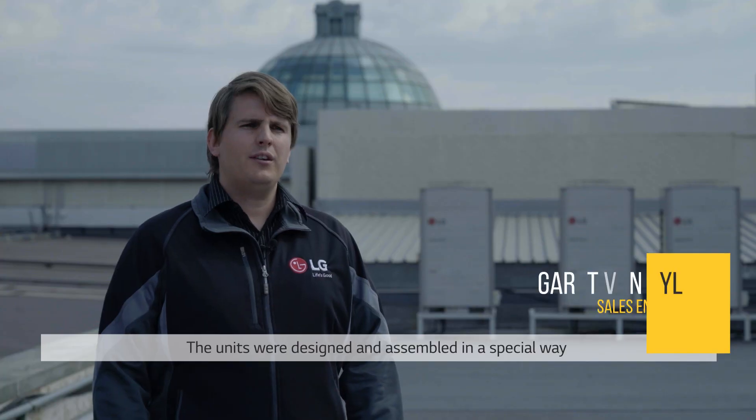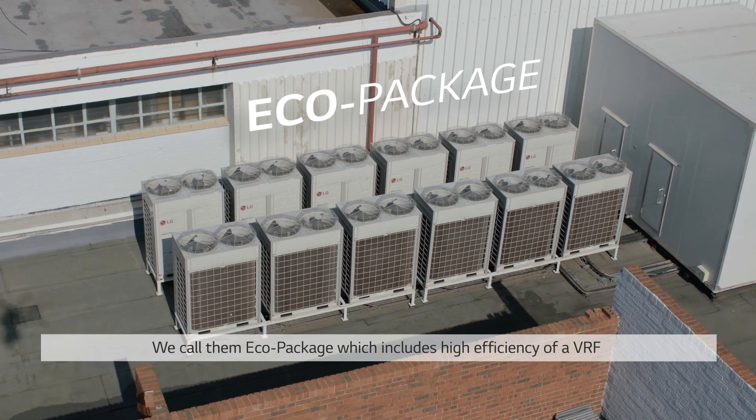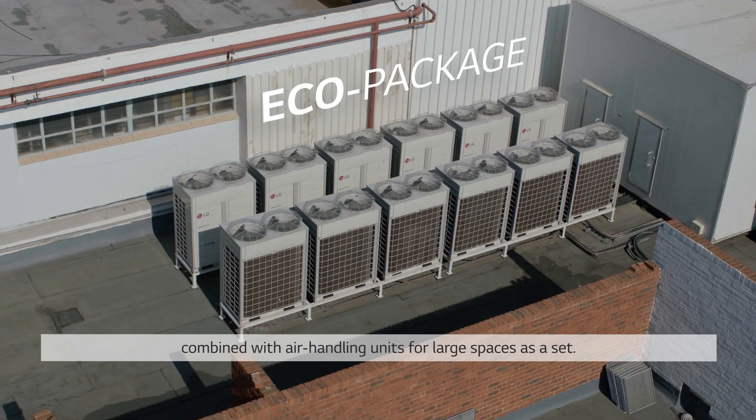The units were designed and assembled in such a way that they resembled rooftop package units. We call them eco-package, which includes the high efficiency of VRF combined with air handling units for large spaces as a set.